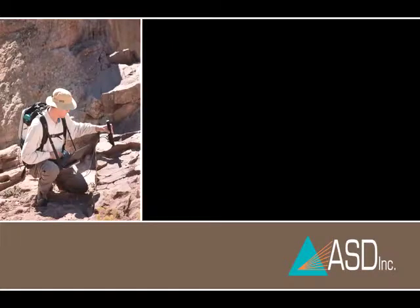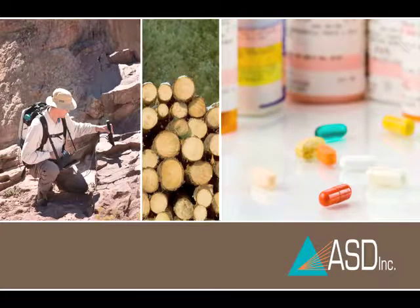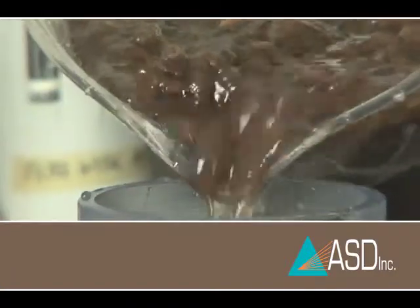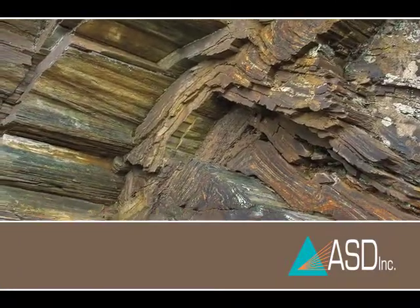Today, ASD customers span 70 countries across industries as diverse as remote sensing, pulp and paper, pharmaceuticals, and mining. To put it simply, we apply Near Infrared technology to identify and quantify the composition of many materials, from wood pulp to the mineral content at prospective mine sites or crushed ore in production.